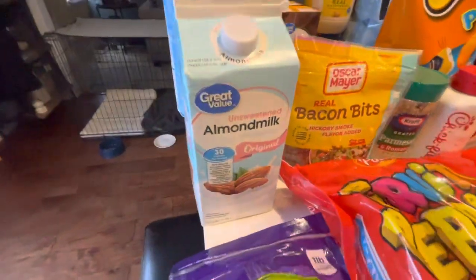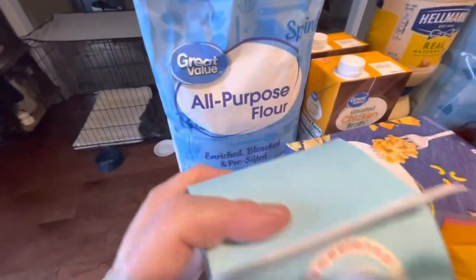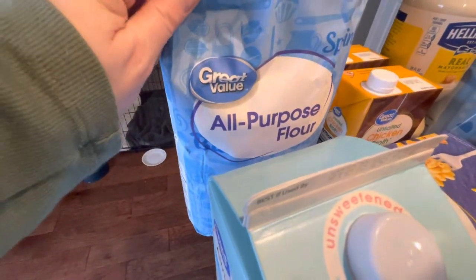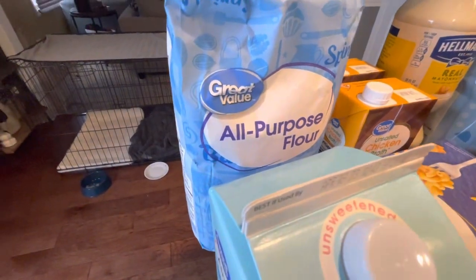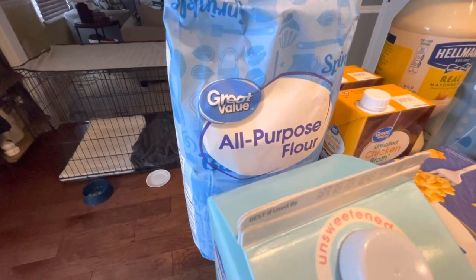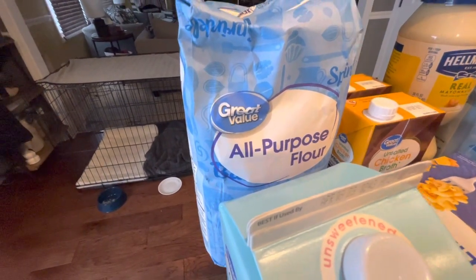I got my almond milk unsweetened there since we were already there, and I got all-purpose flour. We were restocking our flour with our last bag so I thought I'd get another one because we use flour for everything — baking breads and cookies, making pancakes sometimes, waffles, you name it. So had to get more of that.